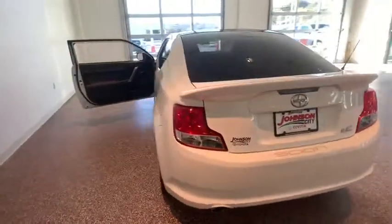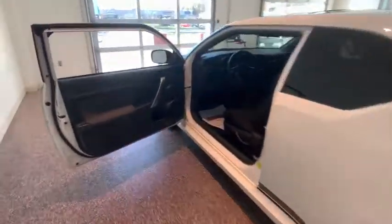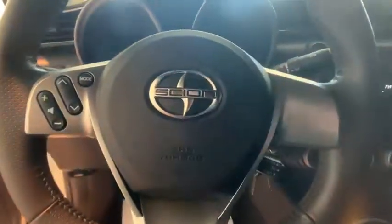Here are some of this vehicle's great options: keyless entry, traction control, dual airbags, Bluetooth, power steering, cruise control, four-wheel disc brakes, eight speakers, hands-free communication.